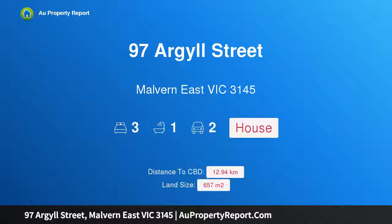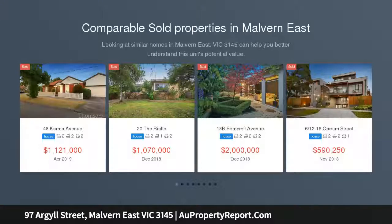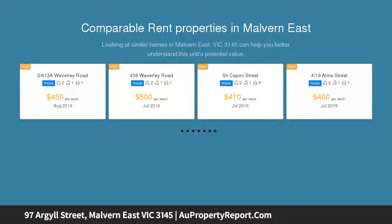Hi, I am glad to introduce Property 97 Argyle Street, Malvern East Victoria 3145. Attention Builders, Investors and Expanding Families. An excellent opportunity in one of the most sought-after neighborhoods of Malvern East. An existing plan permit allows the new owner to build almost instantly once settled, or simply move in and enjoy.